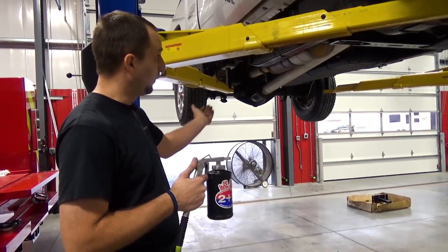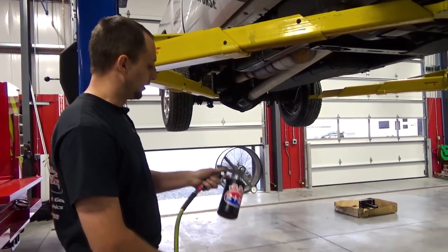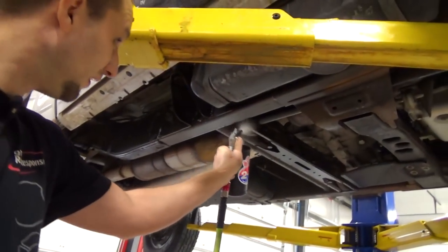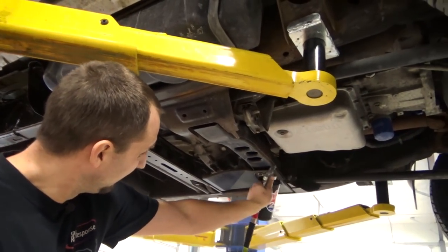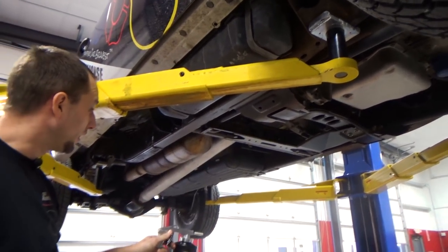We can actually get it up on the lift, get into all the little nooks and crannies with it, and it's pretty easy to apply. It uses air pressure with our air system. Not a lot of drip with it, there's not a lot of mess with it — you just go underneath and coat it.